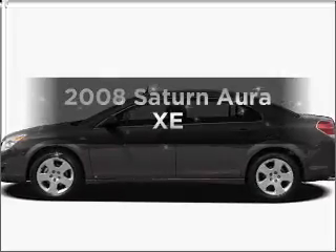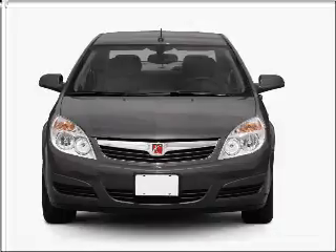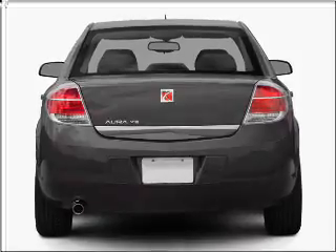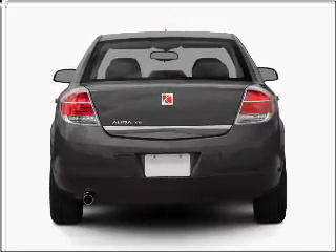Get noticed in this 2008 Saturn Aura. If you're looking for an automobile with great attributes, look no further. With a solid six-cylinder engine connected to a smooth shifting automatic transmission, the anti-lock braking system will help deliver you safely to your destination.